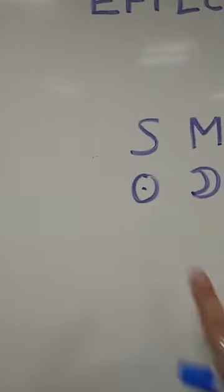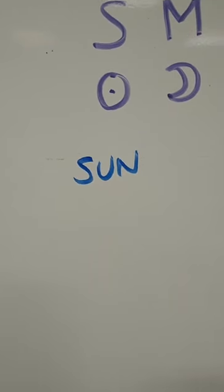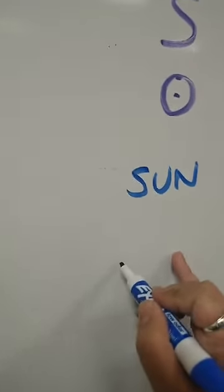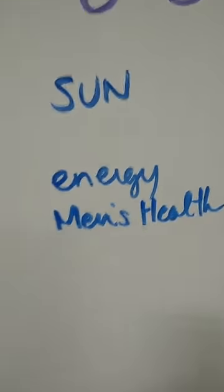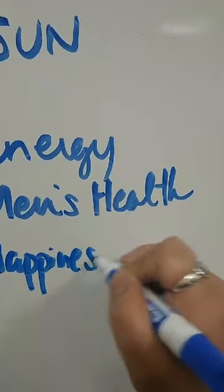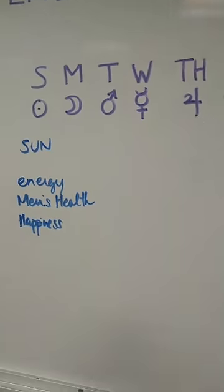Sunday — its glyph is a circle with a dot — is ruled by the sun. Many cultures for many years were all about sun worship. Sunday is a wonderful day for anything that has to do with energy work. I also like men's health on Sundays. Anything that has to do with maybe happiness, anything associated with the sun, is a really great time to work on Sunday. I'm not going to cover every single aspect of every day, but you can always do a little more research online.